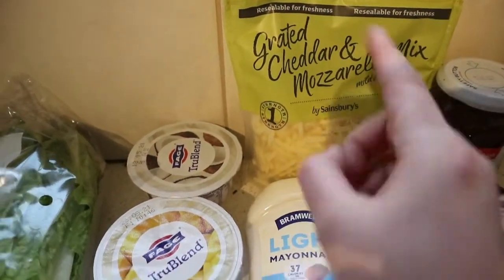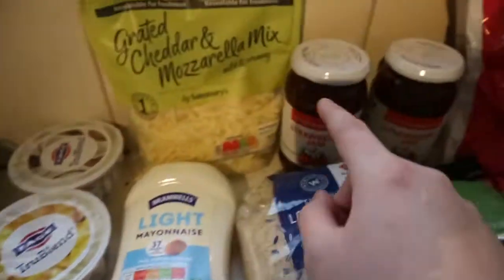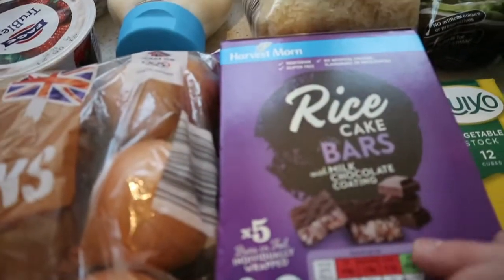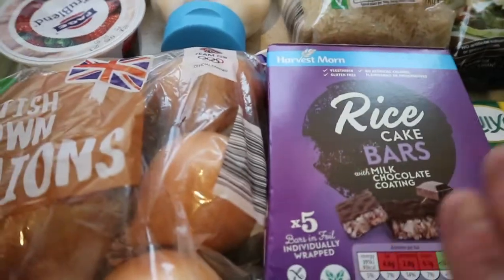Then I've got the grated cheddar and mozzarella mix, some light mayonnaise, two jars of jam, some rice, and some rice cakes — just in case I feel a bit peckish in the evening, I can have some of these.